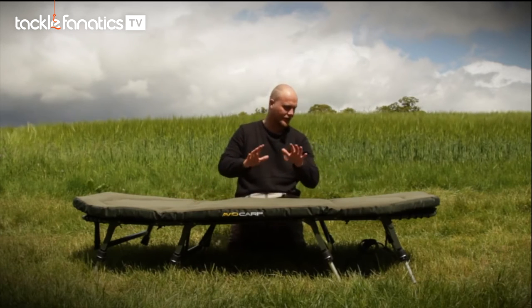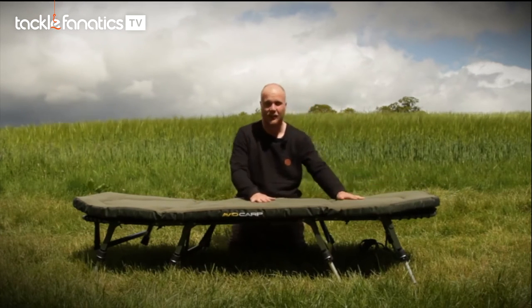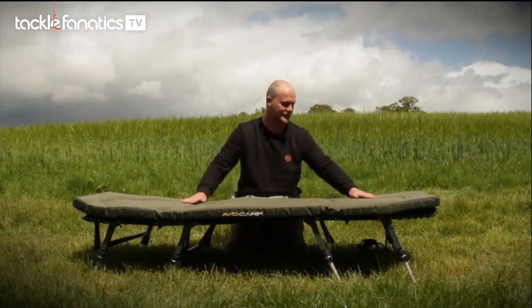That's the old way of thinking. We've decided to do it a new way — this is all removable. So you can take this off and dry it out. If it starts to get a bit whiffy after sweating on it all through the summer, who cares, you can take it off.